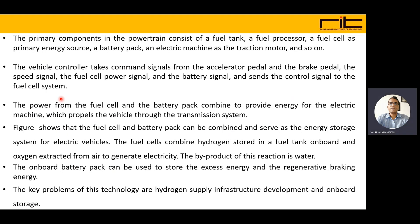The fuel cell and battery pack can be combined and serve as the energy source. The fuel cells combine hydrogen stored onboard and oxygen from the air to generate electricity. The byproduct is water and heat. The onboard battery pack can be used to store excess energy and regenerative braking energy captured during braking of the vehicle.